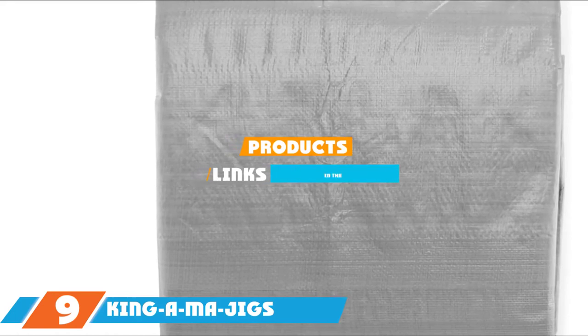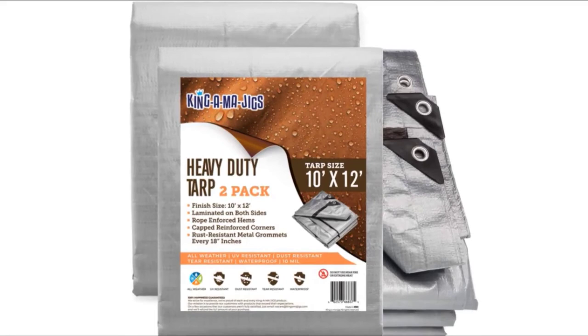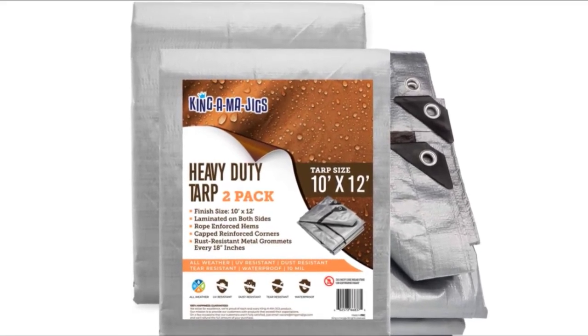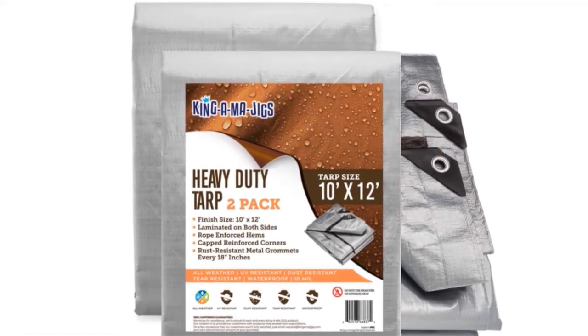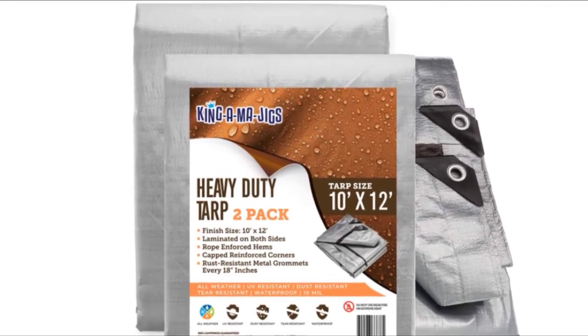Next at number 9, we have King Oma Jig's 10x12 Heavy-Duty Waterproof Tarp. The word heavy-duty in the name means just that — it is a heavy and durable tarp that can withstand the ravages of constant use better than the lighter ones. So if you want a versatile, heavy-duty tarp, this is the one you should pick. You can use it to cover your car, truck, or motorcycle. Other suggested uses include covering a kiddie pool, outdoor furniture, cabin, yard, or roof.